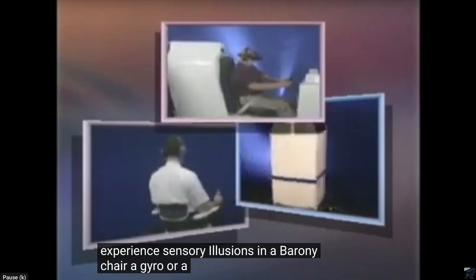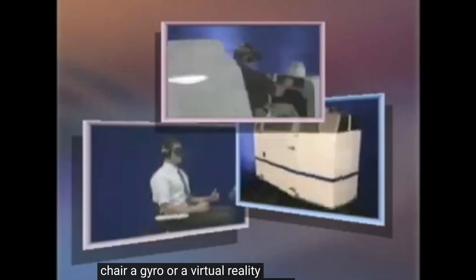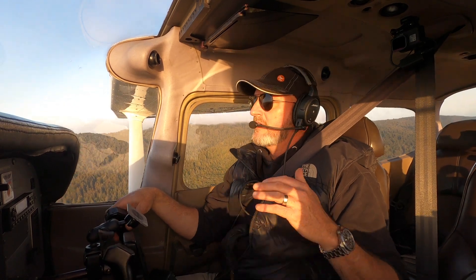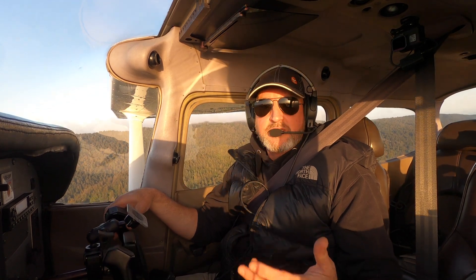The FAA has a simulator they take around to air shows they call the gyro. If you ever have a chance to go in it, go in it. They'll get you flying on a simulator, and at some point they'll tell you to drop your pencil, put your head down 90 degrees, and it just feels like you're tumbling backwards. The feeling is so disorienting that it's hard to appreciate until you've experienced it.